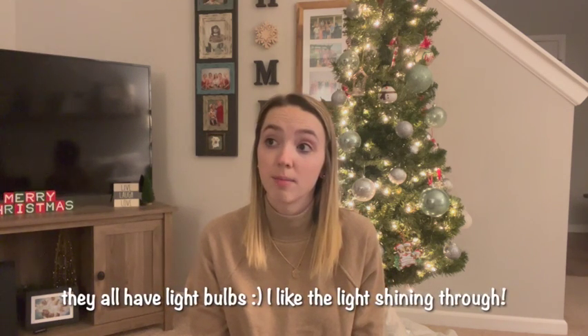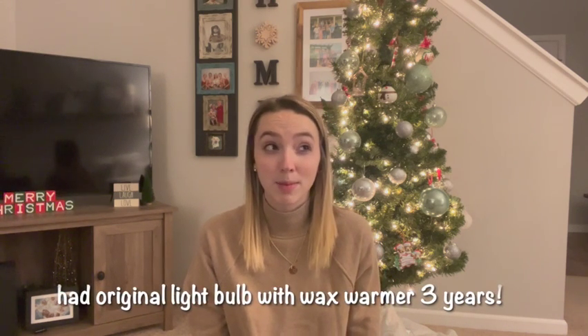You can get wax warmers at Target — they have lots of different designs and sizes. I really like mine because it has a light bulb inside and you can see the light come through the holes. I just replaced the light bulb the other day, and I've had the same bulb for about three years, so it lasted a long time. The first wax scent I have is coffee — it smells almost like caramel coffee, a really good scent that could work for any holiday or any day.